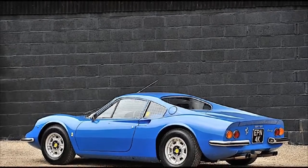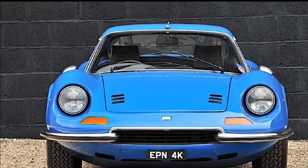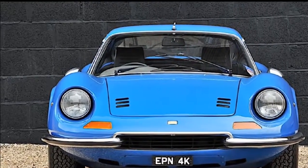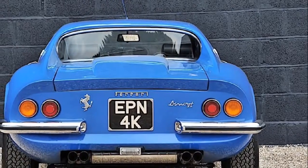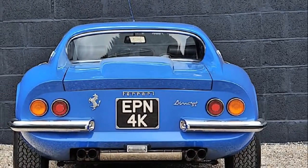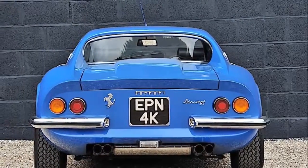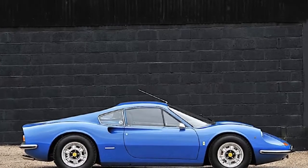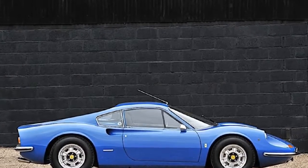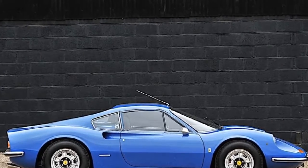You could argue this isn't a true Ferrari, since Dino models weren't deemed worthy enough to wear the prestigious prancing horse badge until the Dino 308 GT4 2+2 arrived in 1976, which became the first-ever V8-powered Ferrari road car. However, this example was hailed as the definitive Dino by the Haynes Motor Museum in the UK in recognition of its originality, rare color, and low ownership.